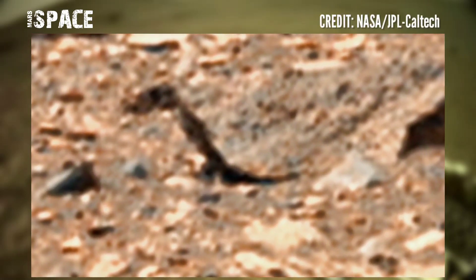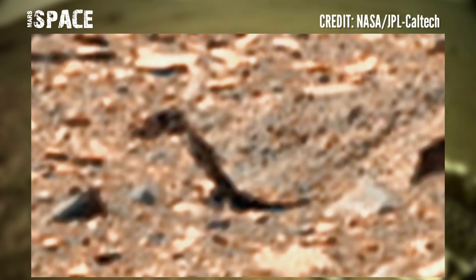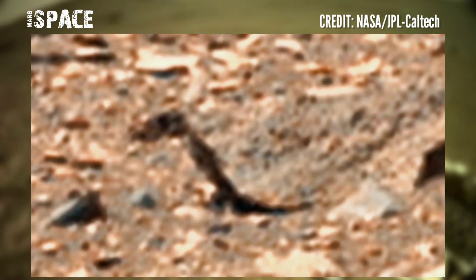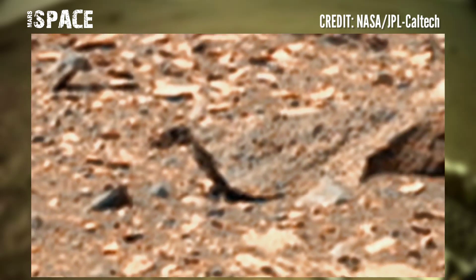a plant or fossilized flower. Everyone knows that in the ancient past, Mars was filled with liquid water, and Mars rovers have already spotted some kind of fossilized plants or flowers.